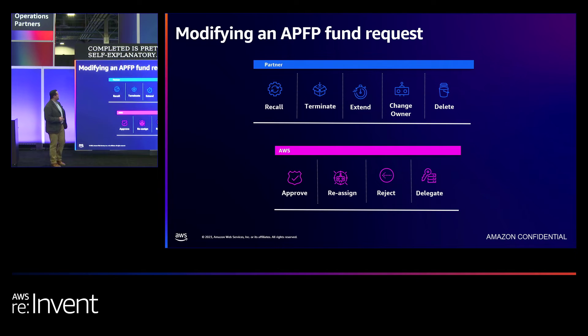Now, some details about modifying an APFP fund request — what a partner can do versus what AWS can do. As a partner, you have the ability to recall your fund request at any point prior to it becoming pre-approved. If you have a fund request going through approvals and you realize you need to make an adjustment, you can recall it, take it back to Created stage — which is draft — make your edits, apply changes, and resubmit. It should be noted that when you resubmit, the fund request has to go through the approval lifecycle again because of the unforeseen nature of how many changes you've made.